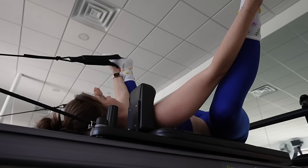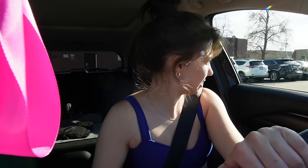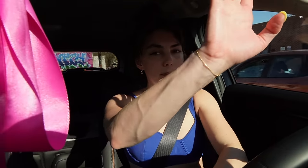My legs are literally shaking as I try to get out of my parking spot — literally shaking on the brake. I can't. Holy crap! That was a tough class.